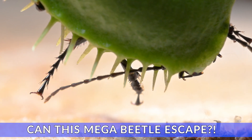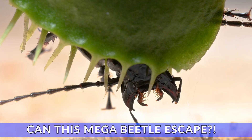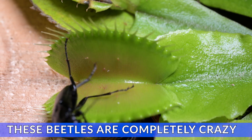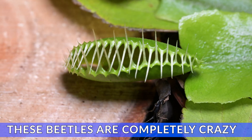Welcome back to the channel. Today we have one of the most craziest Venus flytrap captures I have ever filmed in my Venus flytrap den — a giant black beetle, and the situation just seems to escalate quicker and quicker as we go through the video.